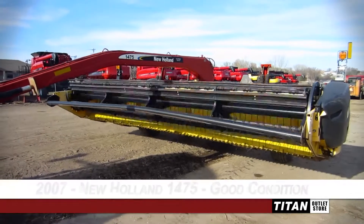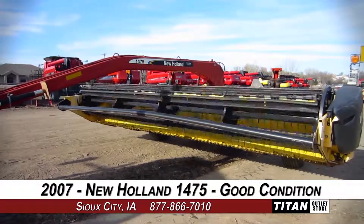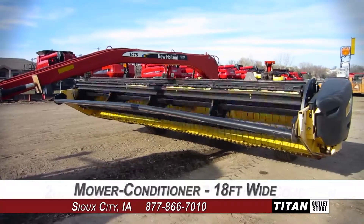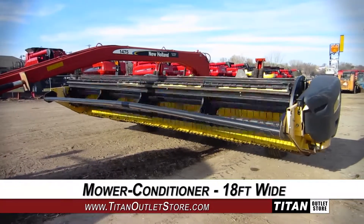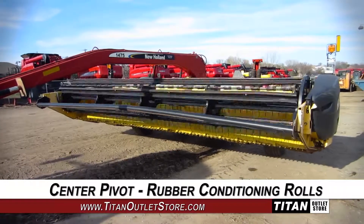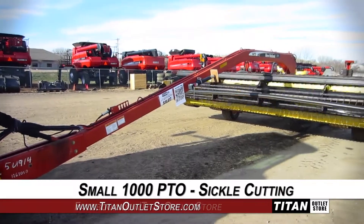Welcome to the Sioux City Titan Outlet Store. In today's video, we are demonstrating a 2007 New Holland 1475 in good condition. This mower conditioner is 18 feet wide and features center pivot and rubber conditioning rolls, along with a small 1000 PTO and sickle cutting.